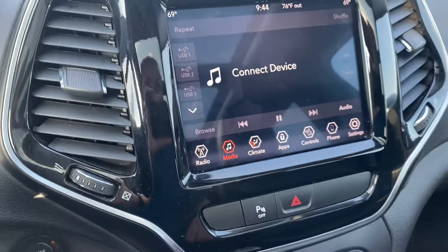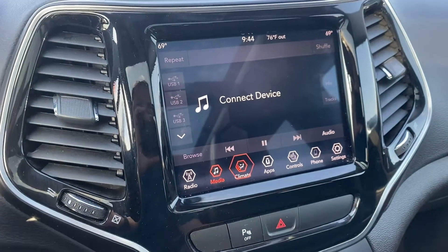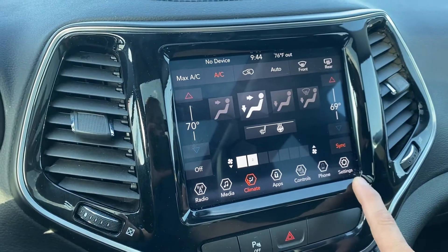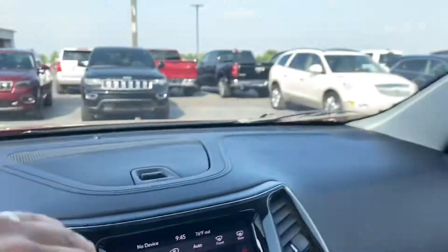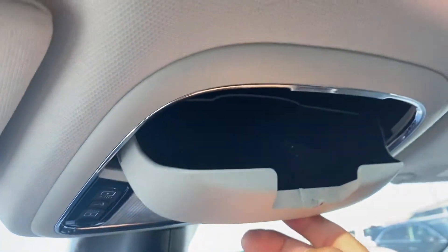Bluetooth is available. Dual climate control. It is a connected vehicle, so you've got some apps available to you. There's nice storage in the dash up there, as well as storage for sunglasses.